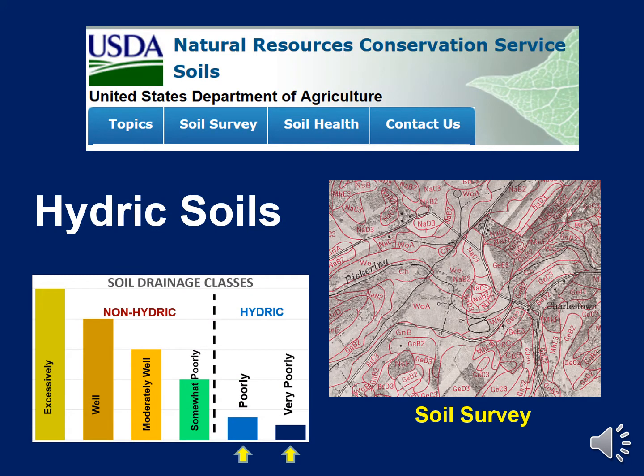A second very useful resource for figuring out where wetlands may be are the county soil survey maps prepared by the NRCS. These maps don't map wetlands per se, but they give fairly detailed information about soil types. For wetland purposes, the most important characteristic in a soil survey is soil drainage class. Areas where the soils are classified as either poorly drained or very poorly drained often are found to be wetlands.